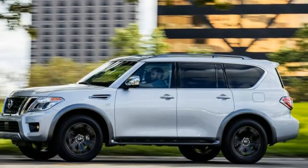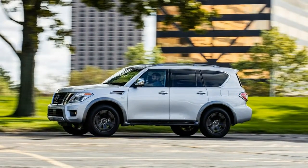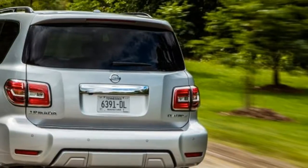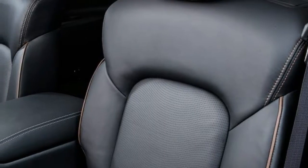Nissan still optimistically provides three seat belts back there, but the cushion is low to the floor and footroom is tight. It's also a tough climb to get back there, even though the second-row seats scoot out of the way with the flick of a lever.